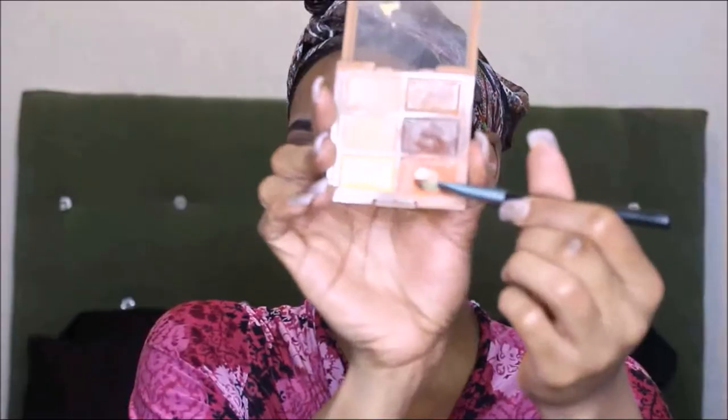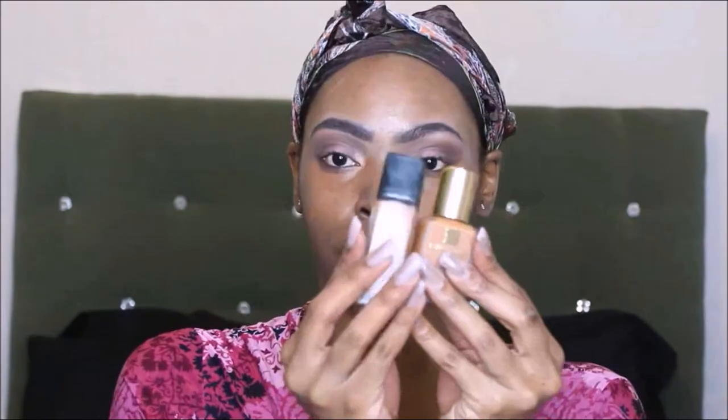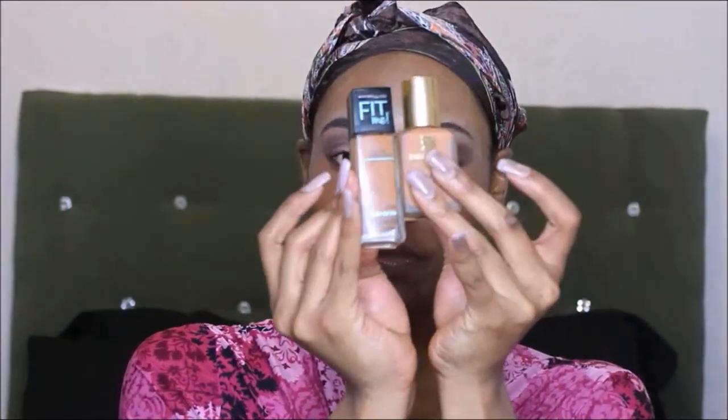Now I'm going in with my primer by Benefit — Pore Professional I think. I have my NYX concealer correcting contour palette and I like to use the orange corrector shade underneath my eyes and around my mouth because I have a little five o'clock shadow. I blend that in, then I use two different foundations — I'll put them in the description box.